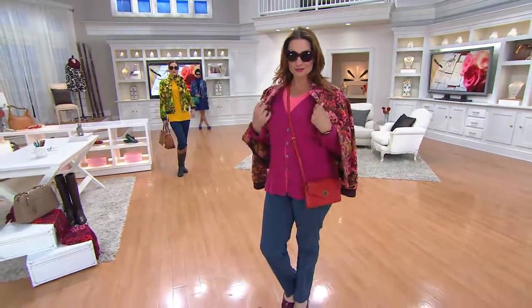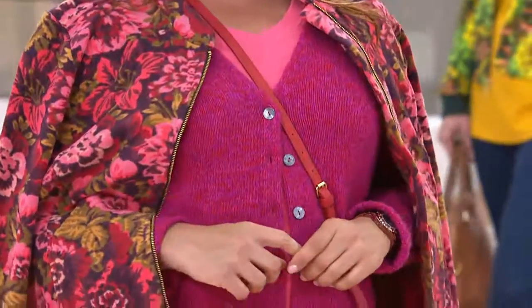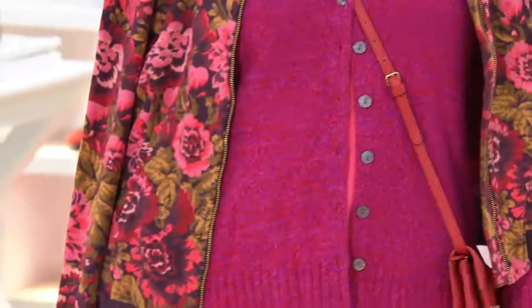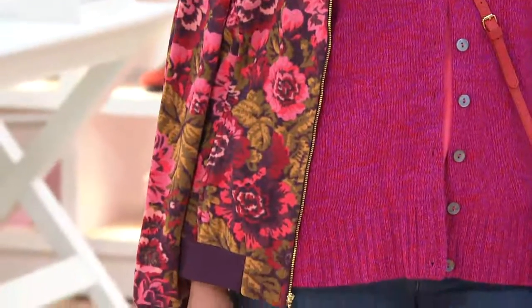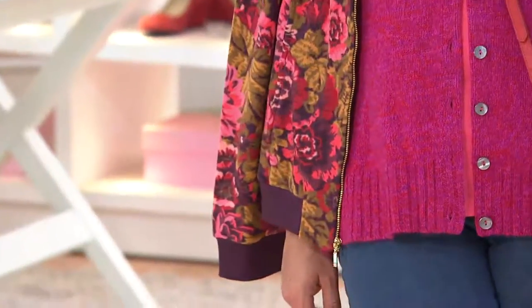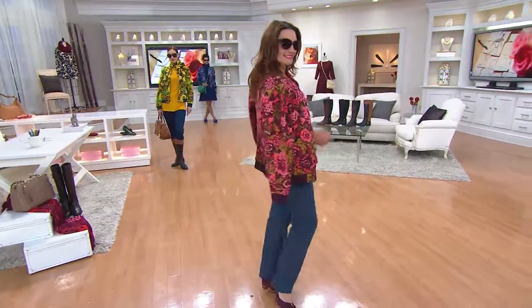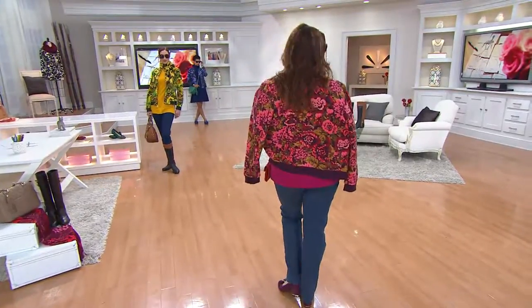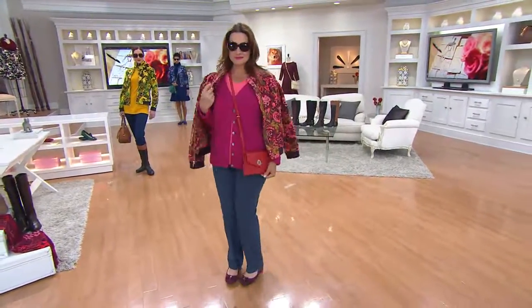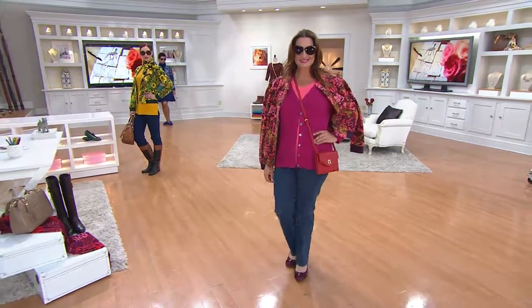This is super, super luxe, cute print, and it's nothing price-wise. What's so great is that girl out there is saying, 'I know how to use fleece,' but this gives so many more uses than the average fleece thing — not merely because it's printed, but did you notice the solid rib trim? This idea of coming together as a little bomber jacket, which is like the hugest, most major thing.